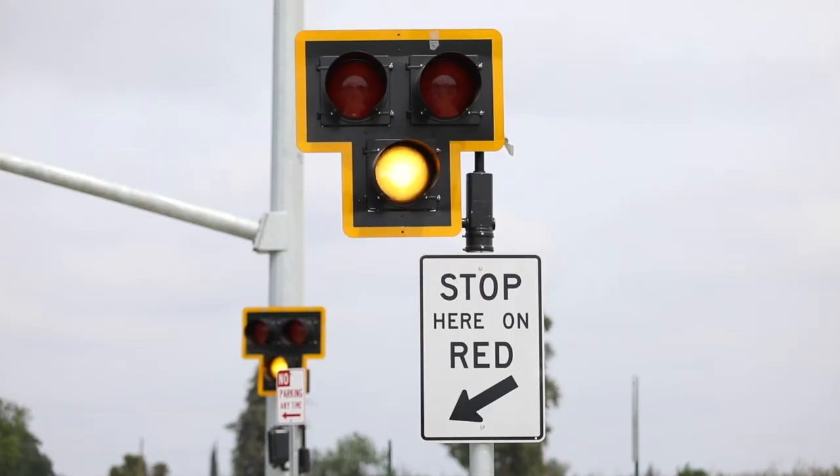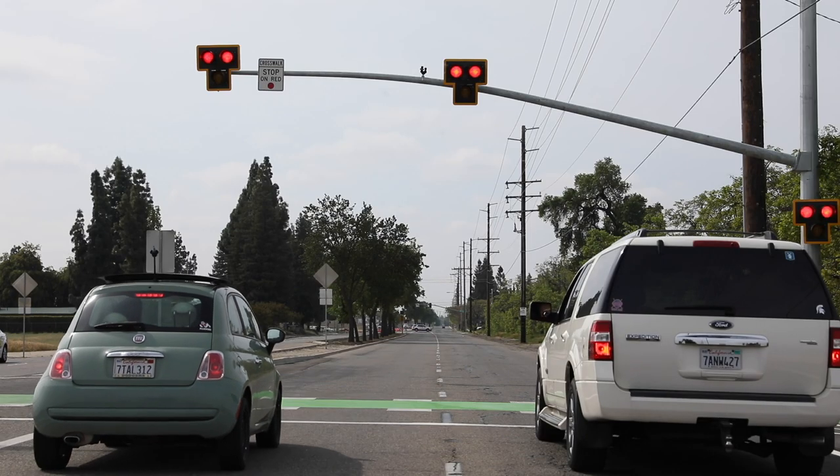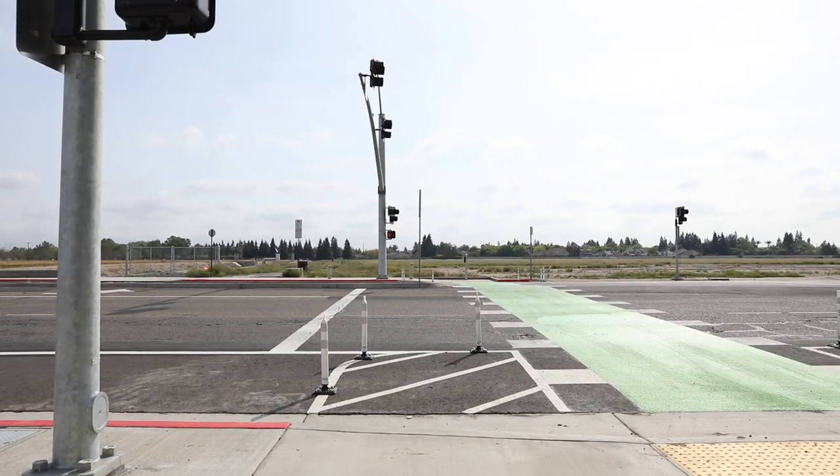Flashing beacons warn, whereas the HAWK will provide a red light for vehicles to stop. To further emphasize the trail and the crossing, we're utilizing green paint to kind of make it pop.